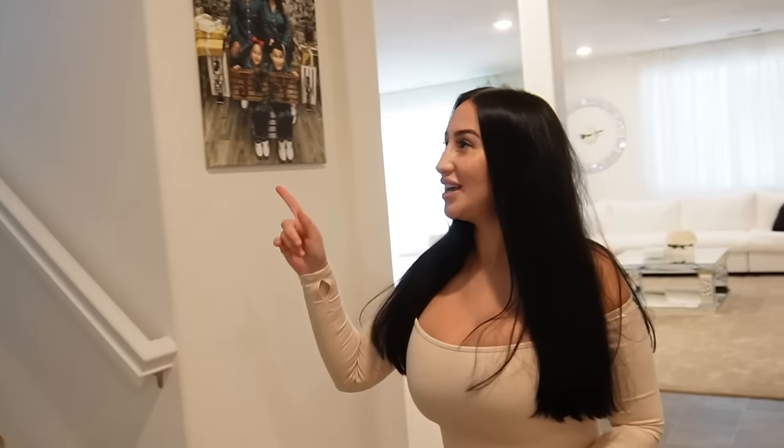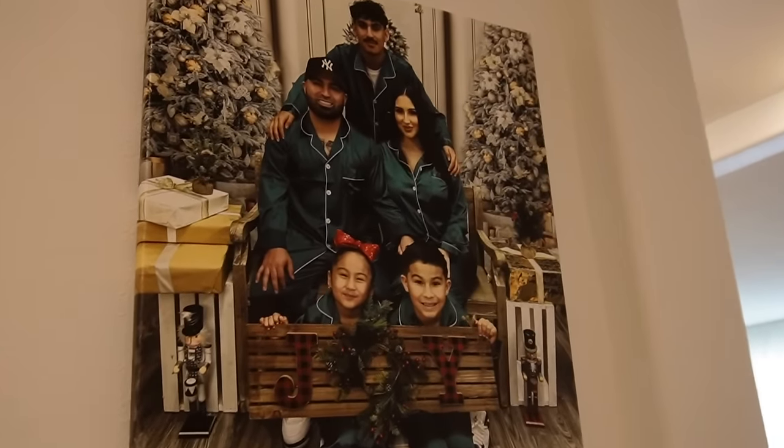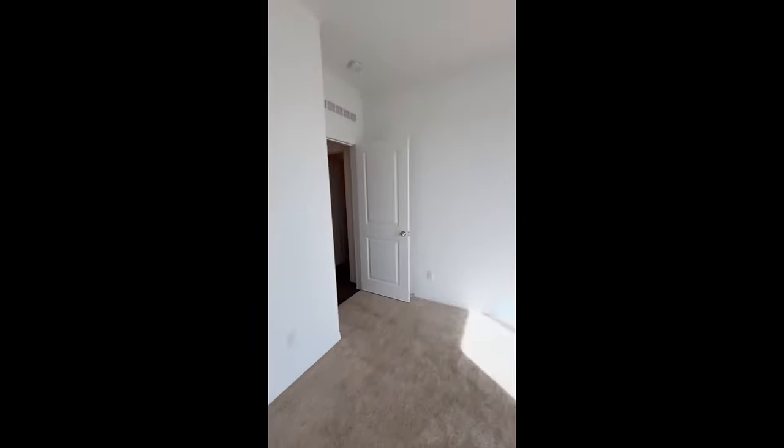We have upstairs but we'll save that. This is our first picture here at the house. Over here, this is literally called a mother-in-law suite, which we will show you right now. Welcome back guys — obviously right now it is occupied, so we don't want to invade privacy, but we'll continue with the rest of the house.